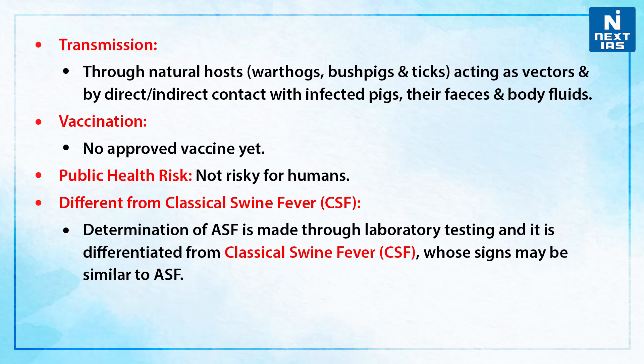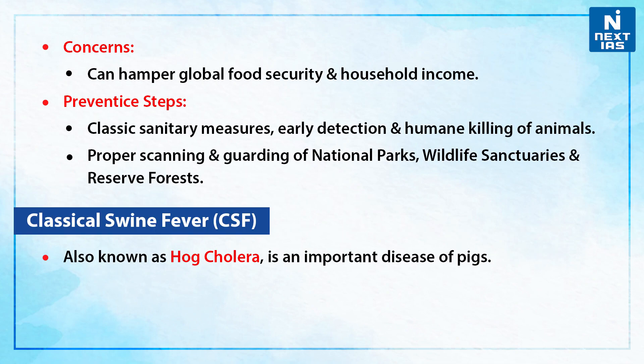How is it different from classical swine fever? The determination of African swine fever is made through laboratory testing, and it is differentiated from classical swine fever, whose signs may be similar to ASF. It can hamper global food security and household income.